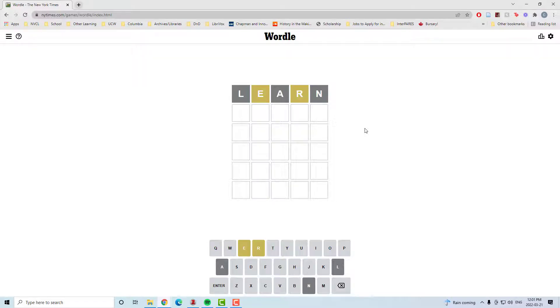Find an E and an R, neither of which are in the right spot, and cancel out an L, A, and an N. Decent start.